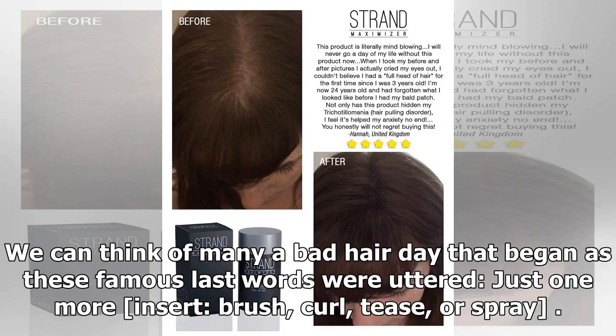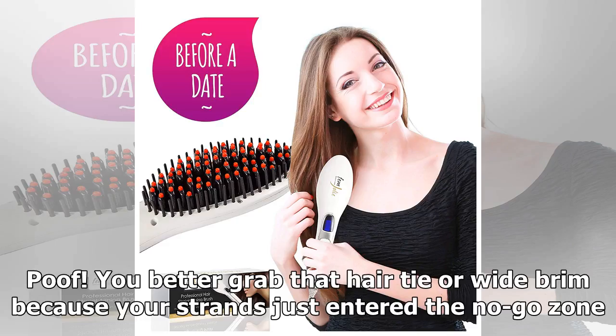We can think of many a bad hair day that began as these famous last words were uttered: just one more brush, curl, tease, or spray. Poof! You better grab that hair tie or wide brim because your strands just entered the no-go zone.